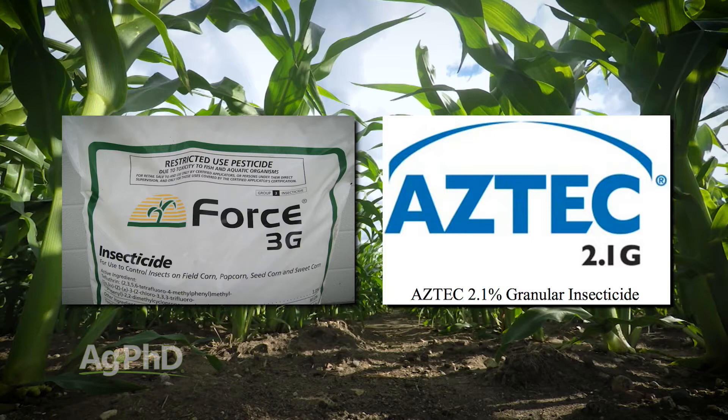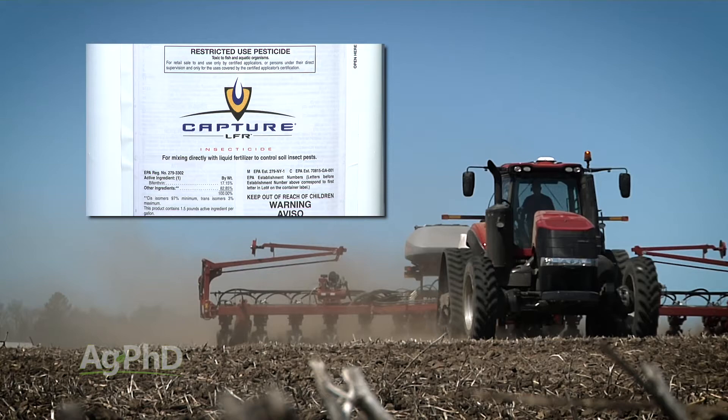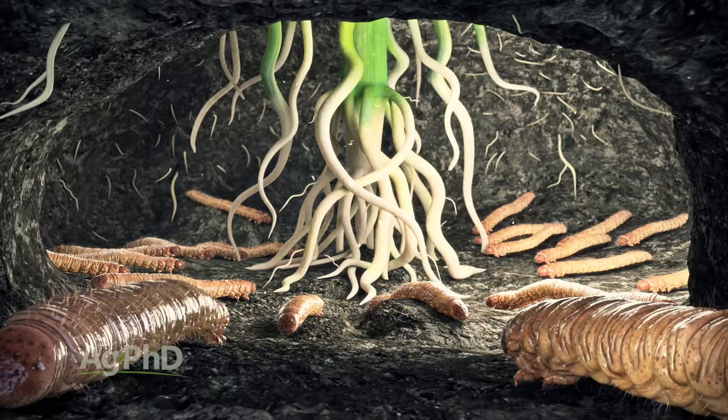You could go liquid if you wanted to — it's not going to be quite as good, but you could go Capture LFR for roughly $5 to $7 an acre, which is a lot less expensive. With Capture LFR, I'd probably expect 80 to 85 percent control. With Force or Aztec, I'd expect maybe 90 percent control, possibly up to 95. When you talk about the rootworm trait, as long as you've got two rootworm traits — because we're finding some resistance to single BT traits — you're probably at 99.9 percent control. There is a definite difference there.